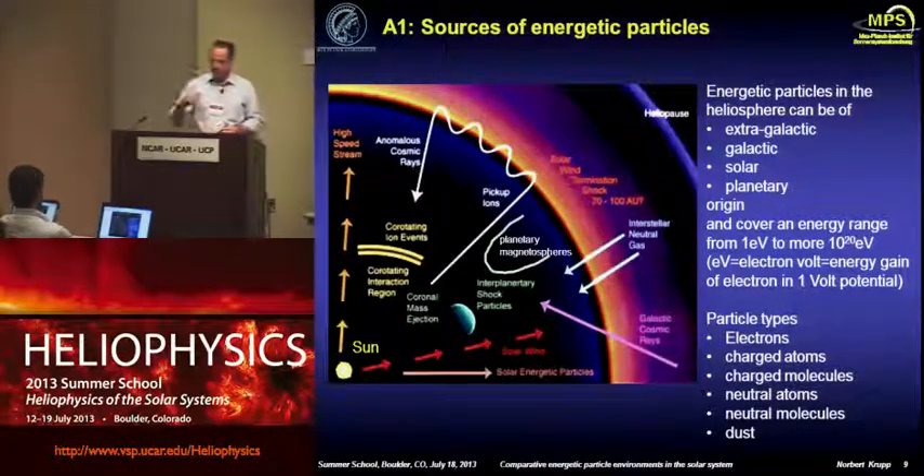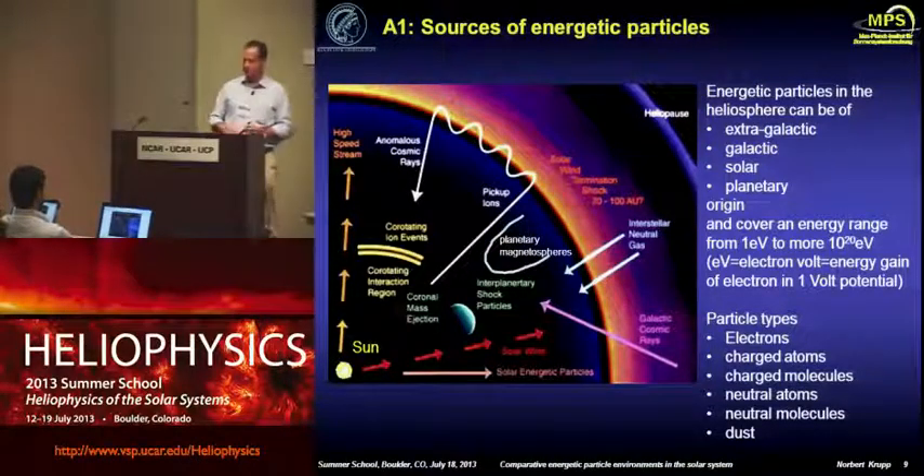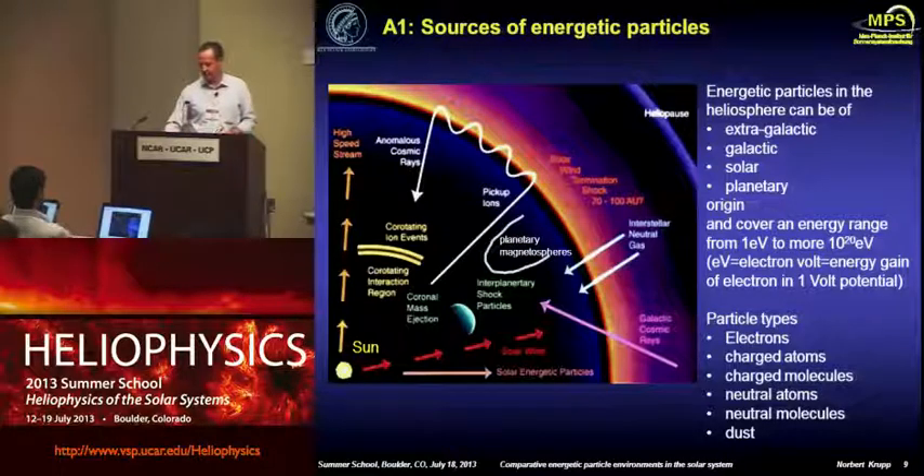The particle types we deal with are electrons, charged atoms, molecules, neutrals, and of course dust, as you heard yesterday. The energy range is everything between eV and 10²⁰ eV, so this is really a large variety of energies where you have to build different instrumentation to be able to measure those.